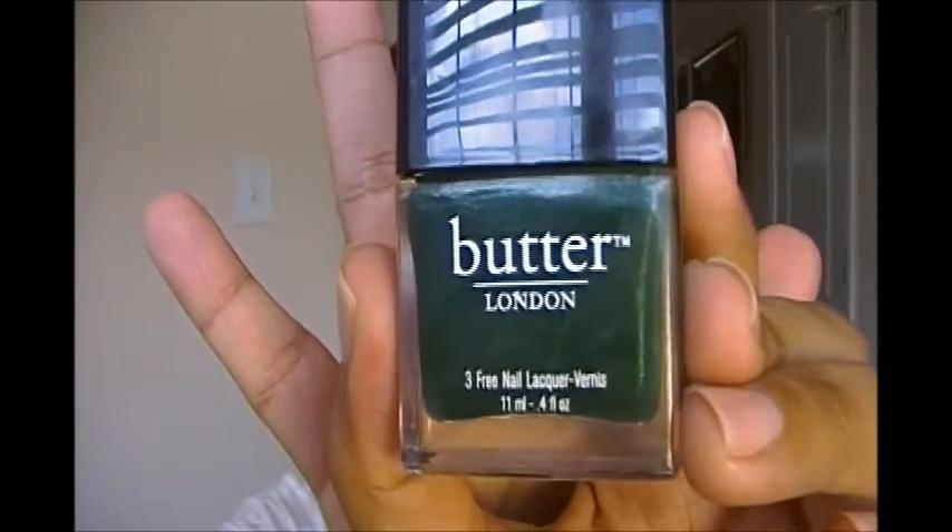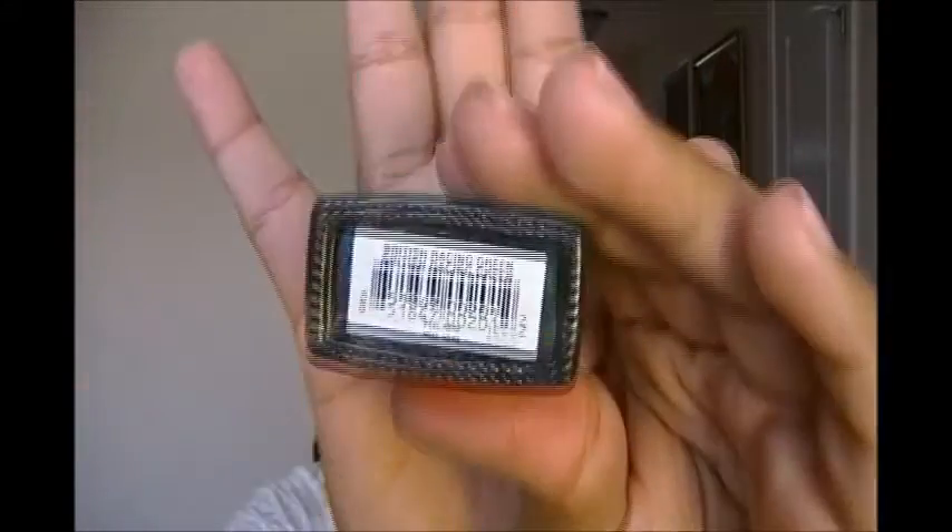And the last one has got to be in my top five favorites from Butter London right now — it is British Racing Green. In all the pictures I saw it looks like a green cream polish, but it's actually loaded with little silver micro shimmer. On the swatch you can't tell right away, it still looks like a green polish, but this is a gorgeous deep emerald green. I love greens so I'm all for this one, and I cannot wait to wear it — I might actually wear it for my birthday since it's an emerald green and my birthday is in May.